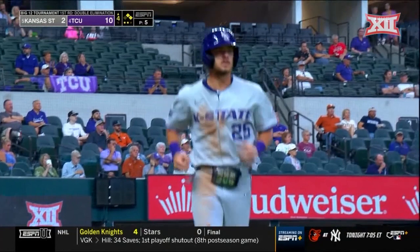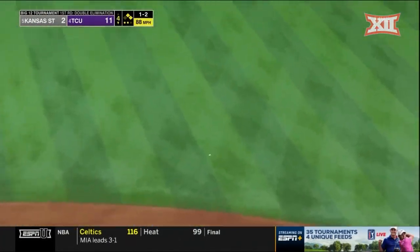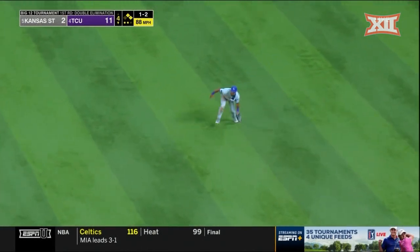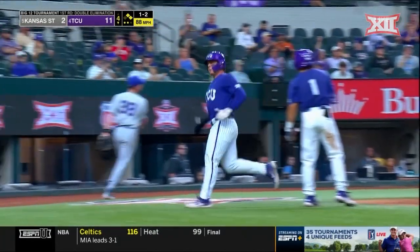Sacked live for Pelletier. Picks up the 1-2. Base hit through the right side — that'll bring home a run. Burn will score. Maxwell over to third. And it's 12-2.